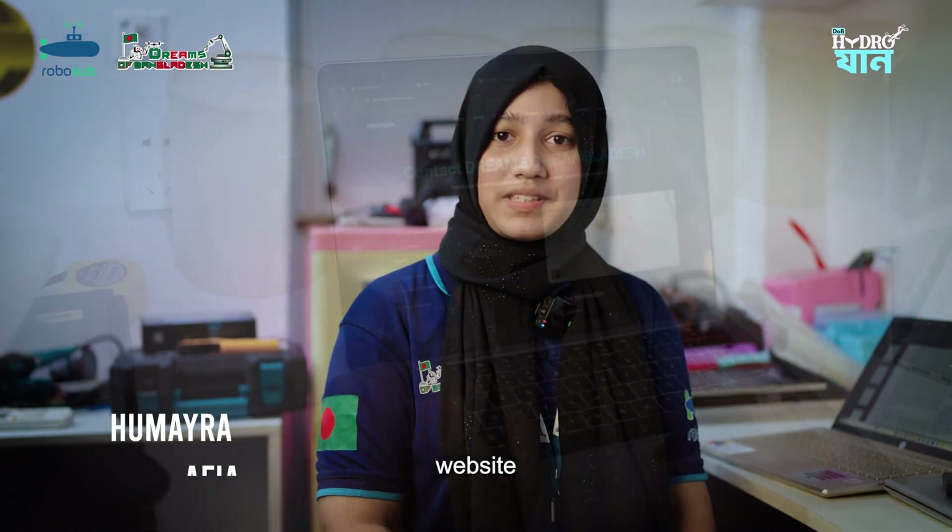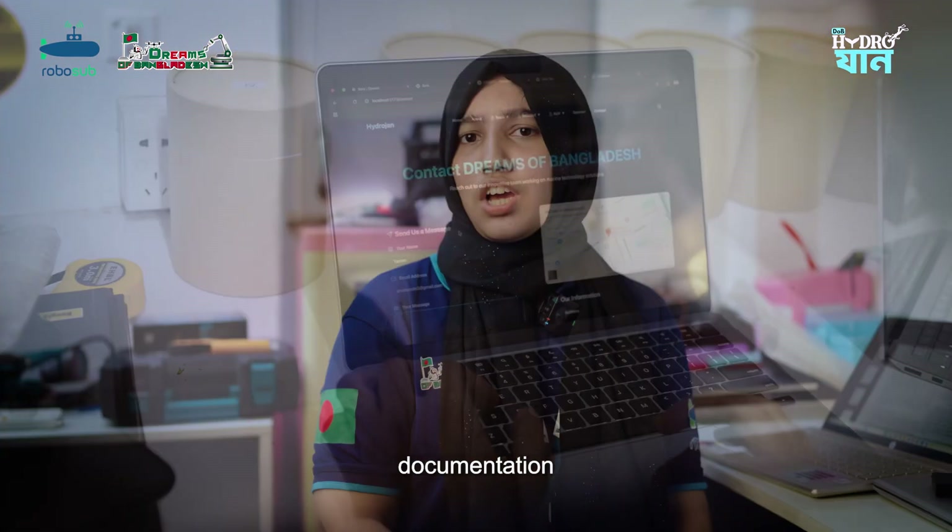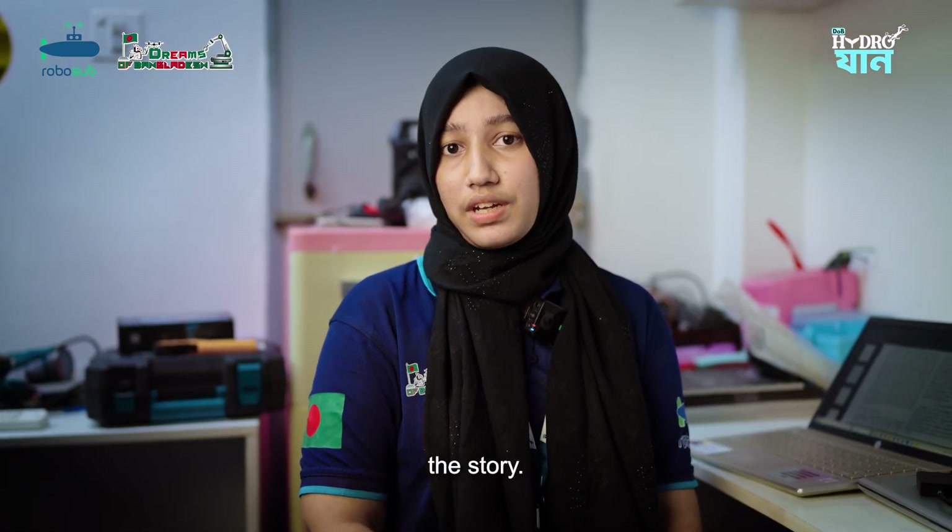Hi, I am Huma Raffia, the Documentation Lead. I take care of our technical design reports, blogs, articles, website content, and presentations. Good documentation is only half of the story — the other half is making sure the world understands it.